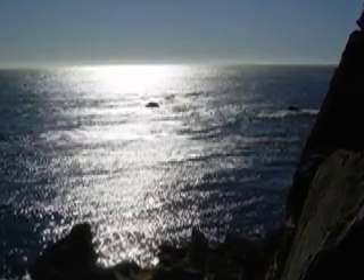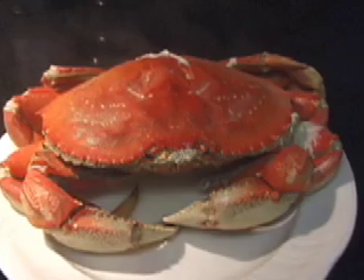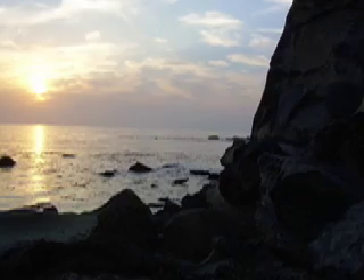Pristine waters and oil don't mix. Today is Thanksgiving and I hope that someday we will be able to taste freshly cooked Northern Californian Dungeness crab again.